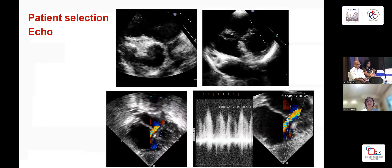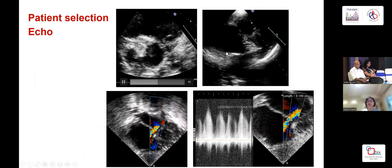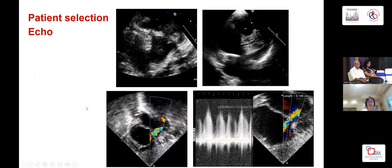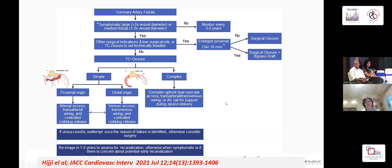Patient selection starts first by echo. Usually they are suspected when you find a dilated coronary artery — the right or left coronary artery dilated on echo — and then you can track the fistula tract and see the continuous flow. Multi-slice CT is a cornerstone in diagnosis; you can see the fistula origin, termination, and point of termination, and plan where exactly to place your devices. The only problem with multi-slice CT is that because children have a higher heart rate, visualization of the native vessels is sometimes difficult. This flow chart was published in the Journal of Cardiovascular Intervention in 2021.